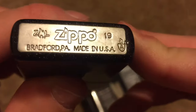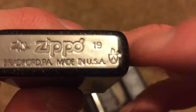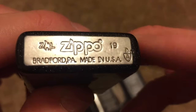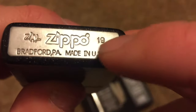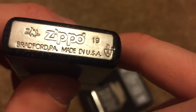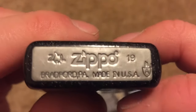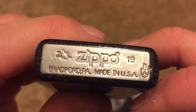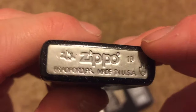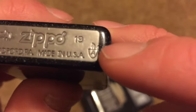And there it is — ZL Zippo 19. It is an armor, as you can tell by the noise. Interestingly it says ZL 19, so we don't know the month this was made in, we just know it's 2019. Bradford PA, made in USA — there's the armor emblem.